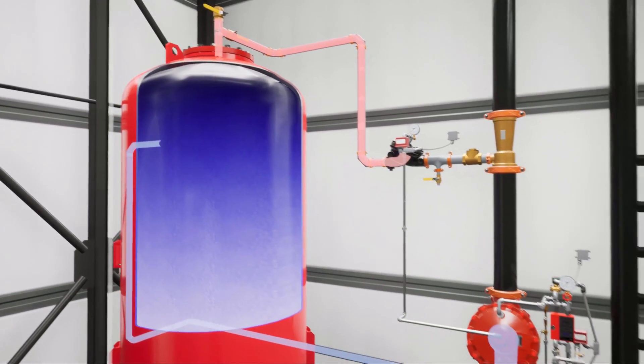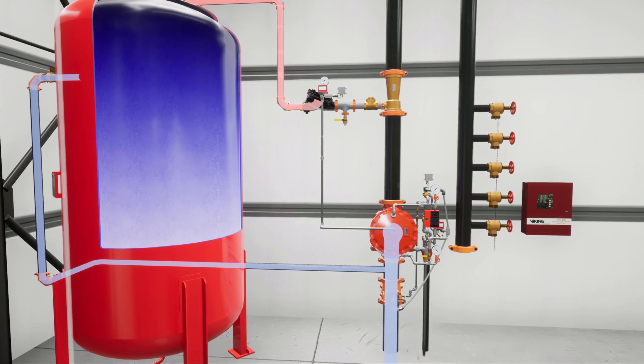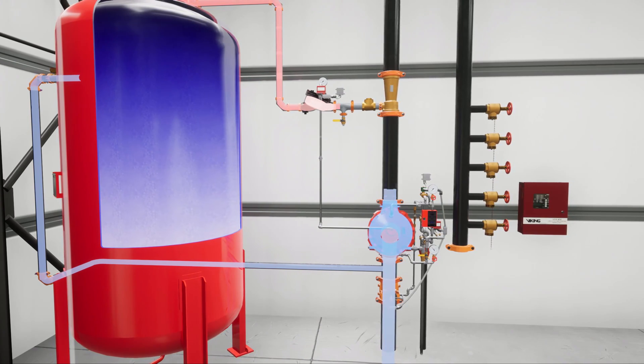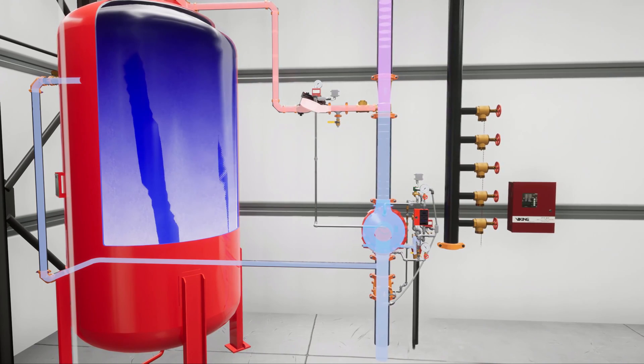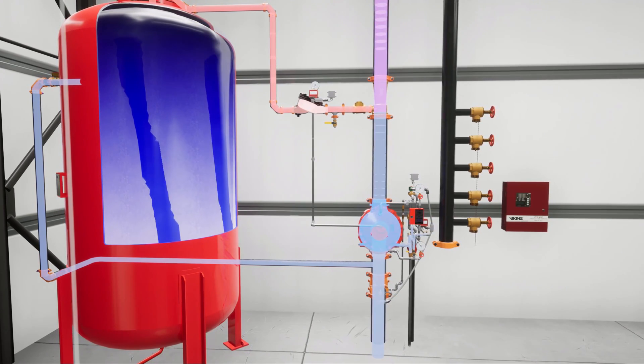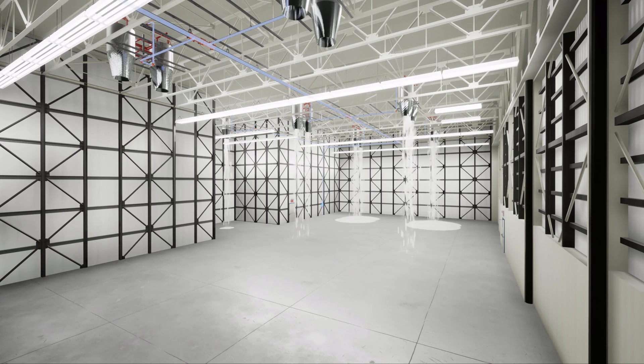Let's back up and show these steps all happening together as they would in a normal scenario. The foam solution travels to the foam discharge devices and the fire is extinguished.